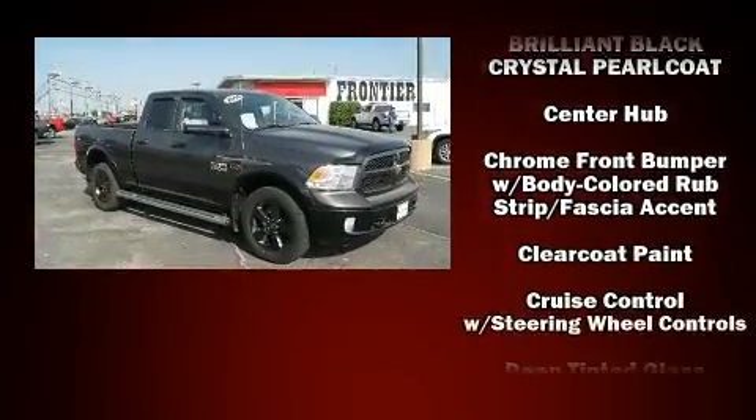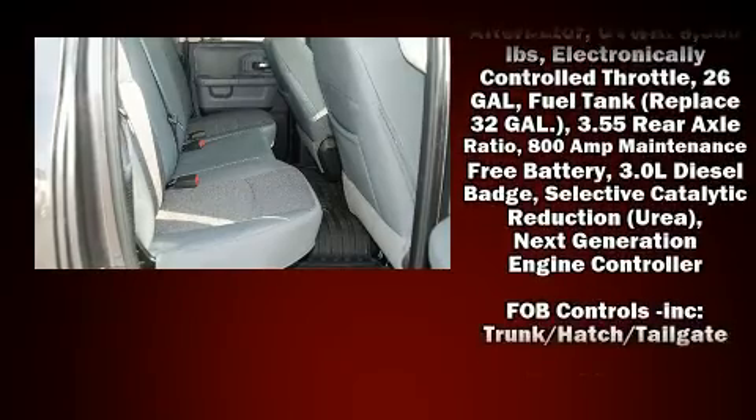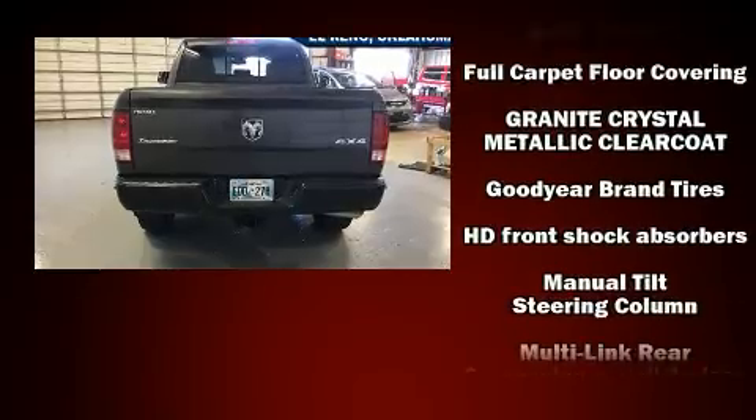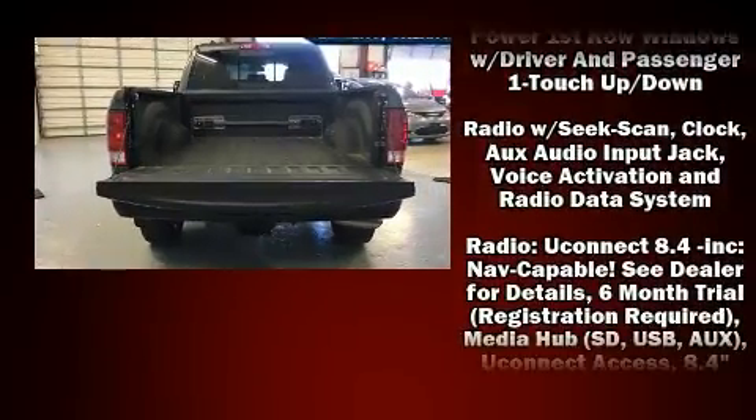A wealth of standard features means that you no longer have to sacrifice, such as remote keyless entry, a tachometer, variably intermittent wipers, a trip computer, a rear step bumper, and power windows.